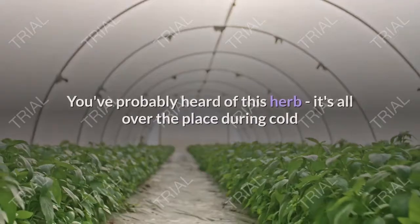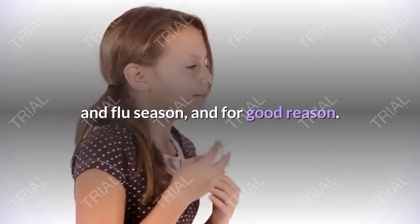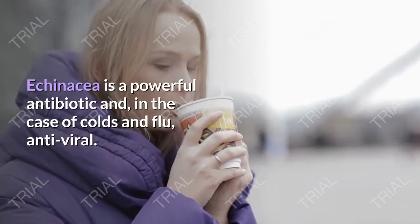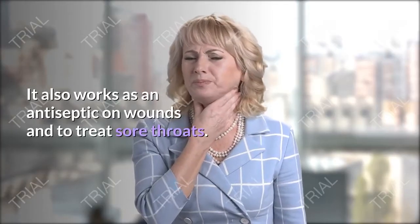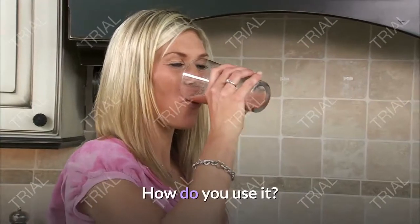2. Echinacea. You've probably heard of this herb. It's all over the place during cold and flu season, and for good reason. Echinacea is a powerful antibiotic and, in the case of colds and flu, antiviral. It also works as an antiseptic on wounds and to treat sore throats.